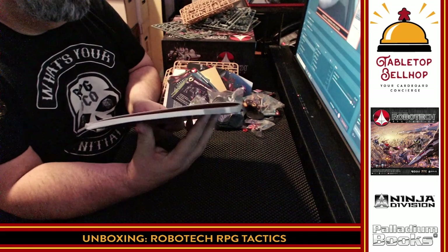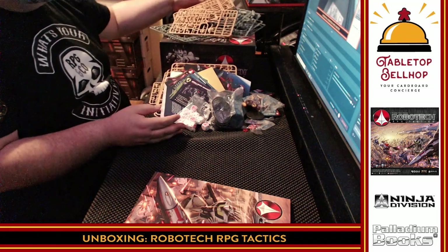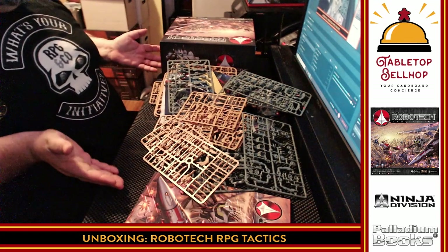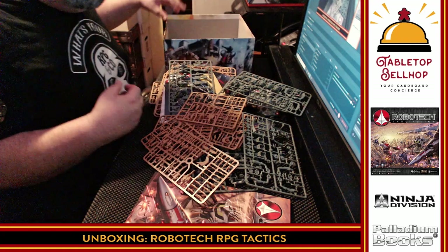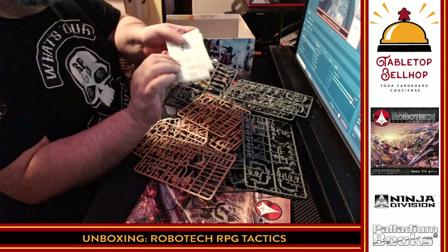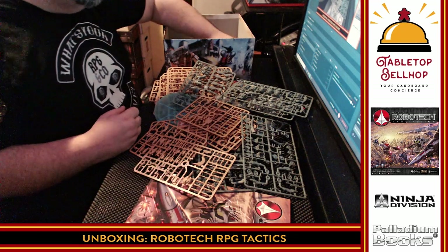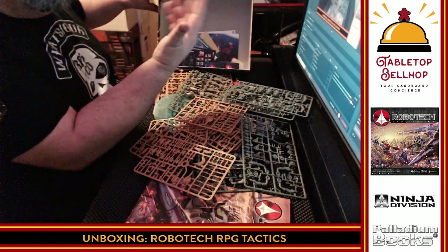Look at that — compared to most board games, that is a rule book. So that is everything you get — look at this pile, look at all these sprues. That's a lot of stuff. I need to get back to my box. There's no insert — all this stuff just goes in here loose. That's a little disappointing.